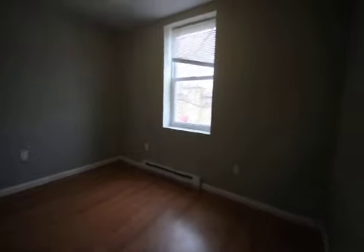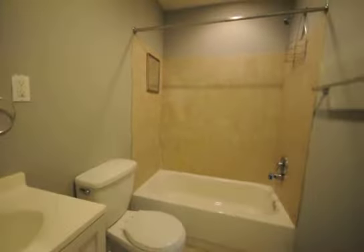This is the second bedroom in the back. Another full bath — new tiling.